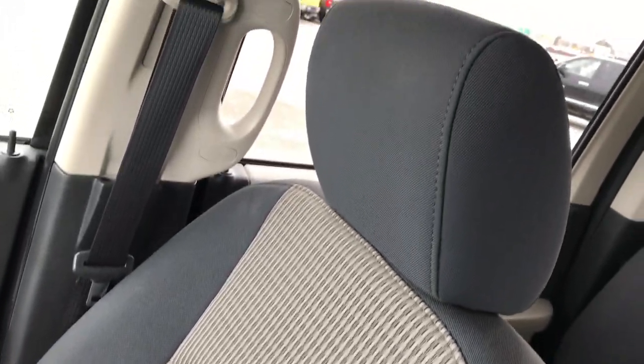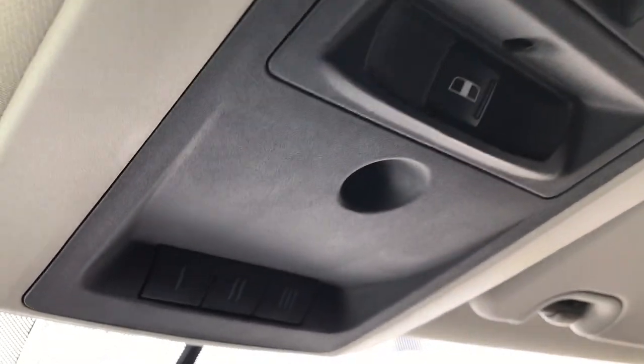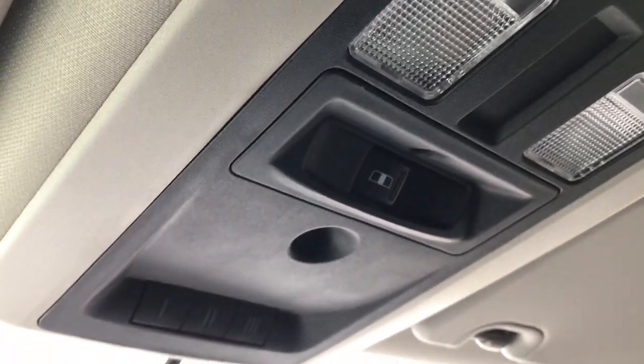Passenger seat is very, very clean — no rips or tears on that. This one does have side curtain airbags. The headliner is in really nice condition. It has a HomeLink system and a power sliding rear window.